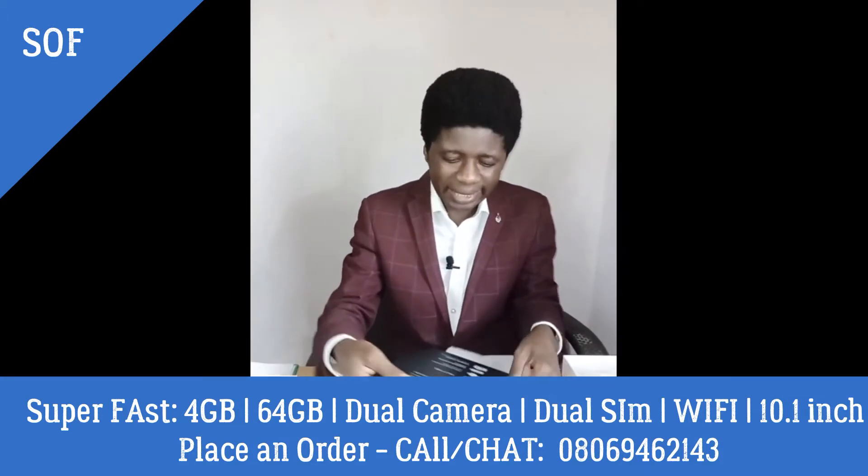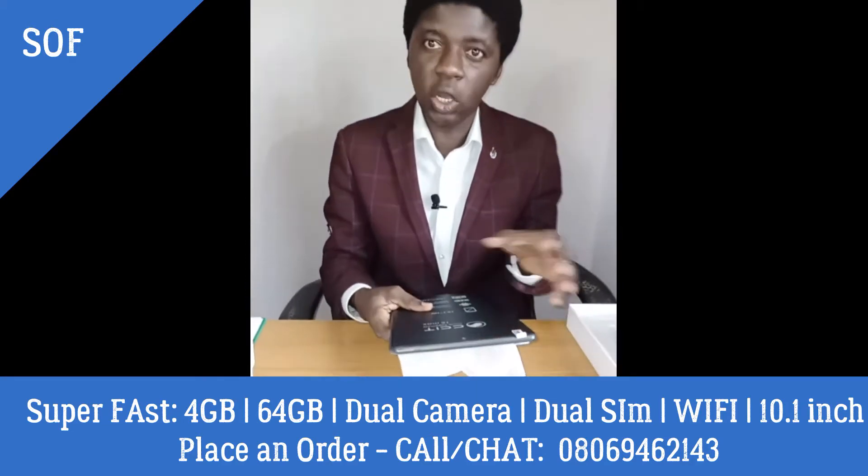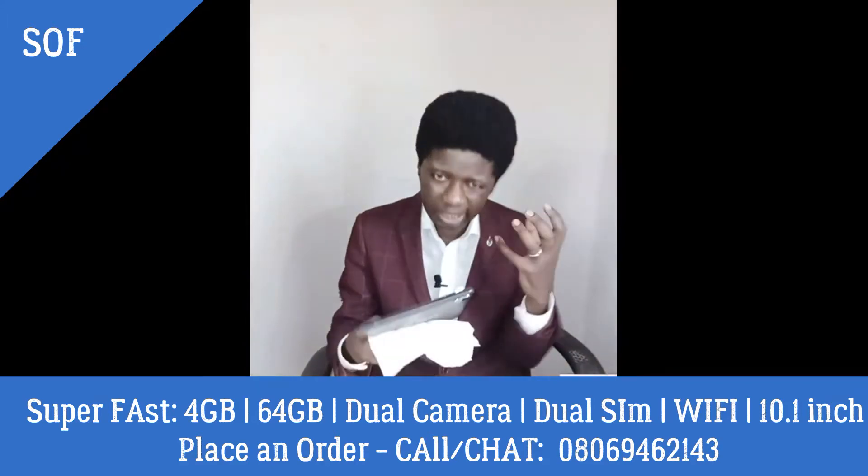Guess what? It is 10.1 inches — not 7 inches, not 8, not 9 — 10.1 inches wide screen. So, the children will have that experience of learning that they should have, that the teachers want them to have.